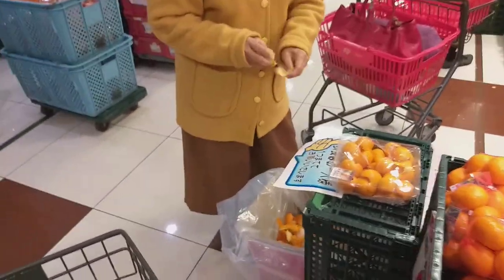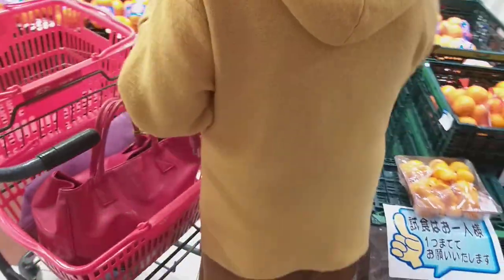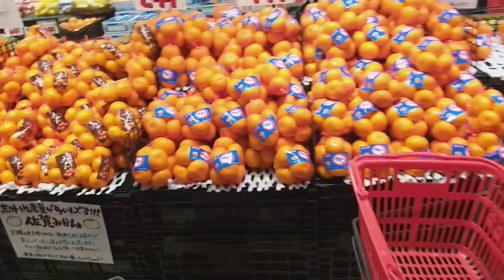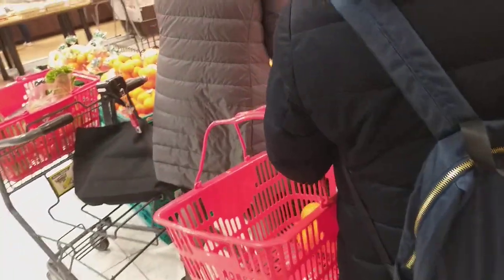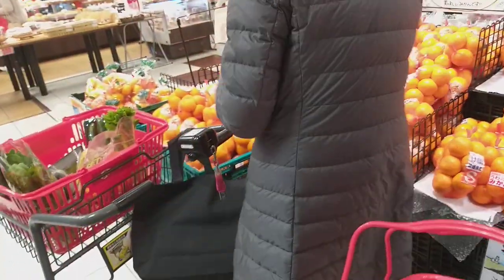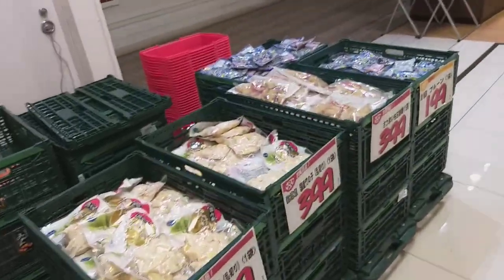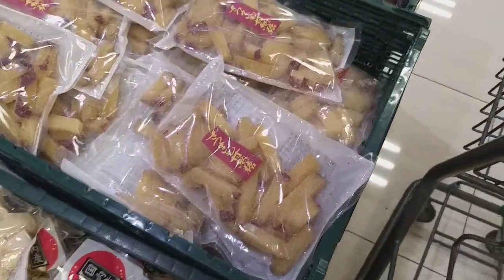I'm going to take samples from here. Taste and taste — I'll taste it. It will taste sweet. The apples are sugar coated.